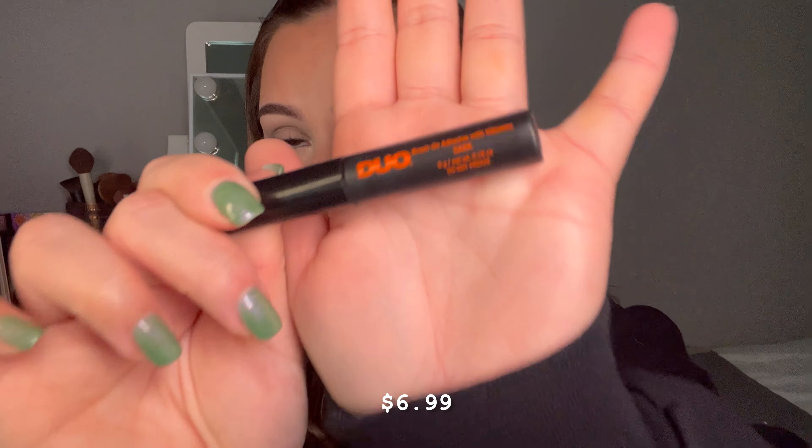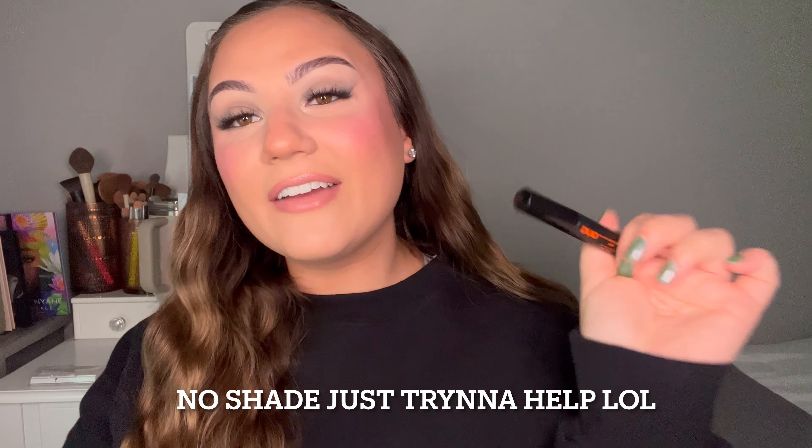I feel like you either swear by white glue or you're a black glue girl. I have to say I love black glue — this is the Duo by Ardell. I've been applying lashes for years, ever since I was 15. I'm 24 now, so almost 10 years. The white glue just does nothing for me — it dries funky and you can see it on the band. Nothing gives me the ick more than seeing a girl wearing lashes and seeing the glue. This takes a little getting used to — I'd say start with the white one and work your way to this.